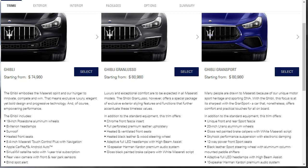The Ghibli embodies Maserati's spirit — exclusive luxury, elegant yet bold design, progressive technology, and empowering performance. This base model Ghibli includes 19-inch Poseidon aluminum wheels, Bi-Xenon headlamps, sunroof, heated front seats, 8.4-inch Maserati Touch Control Plus with navigation, Apple CarPlay, Android Auto, Sirius XM with trial subscription, rear view camera, front and rear parking sensors, and blind spot alert. That's a good start at $75,000.